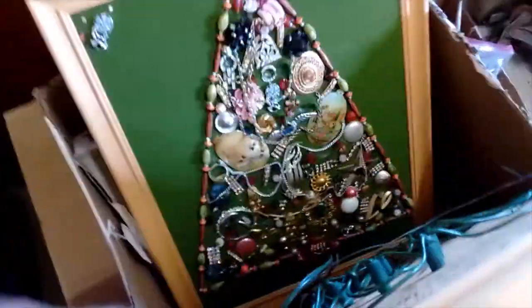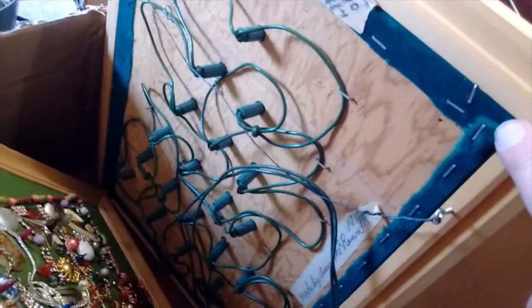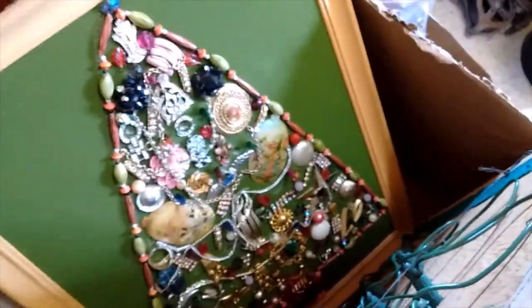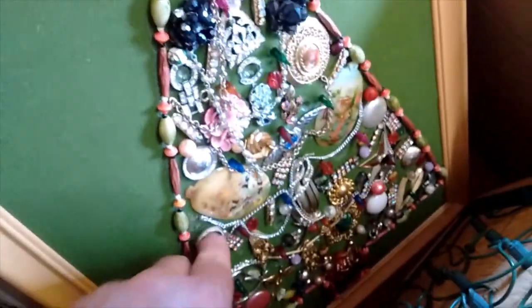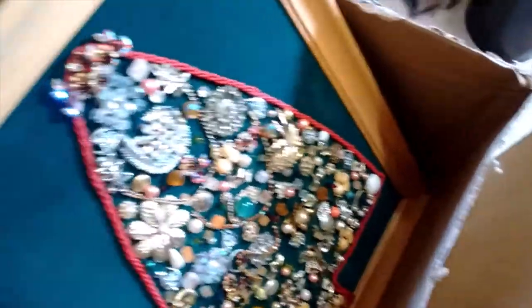I got these two Christmas trees - they light up, you can see they've got lights in the back. Somebody's creation, will-tool signed by the artist 1980. They're basically jewelry that's been incorporated into the art. I'll check all the jewelry out - here's a ring, there's a ring here. Pretty sure it's junk, but we'll check and see if there's anything special.